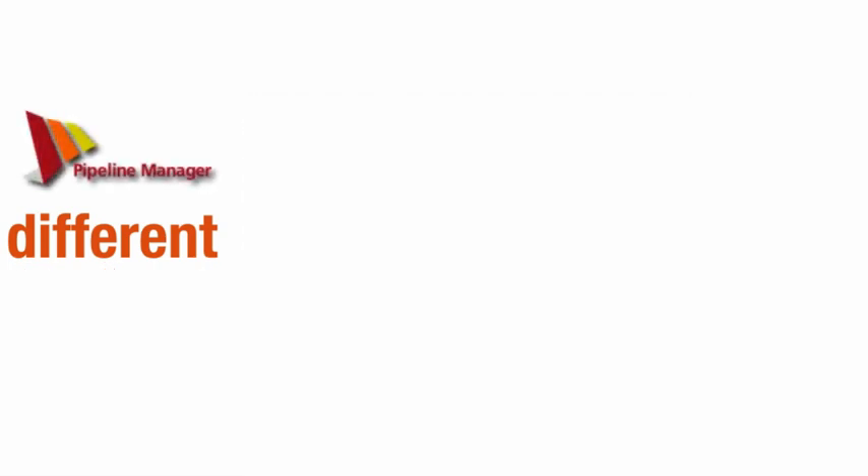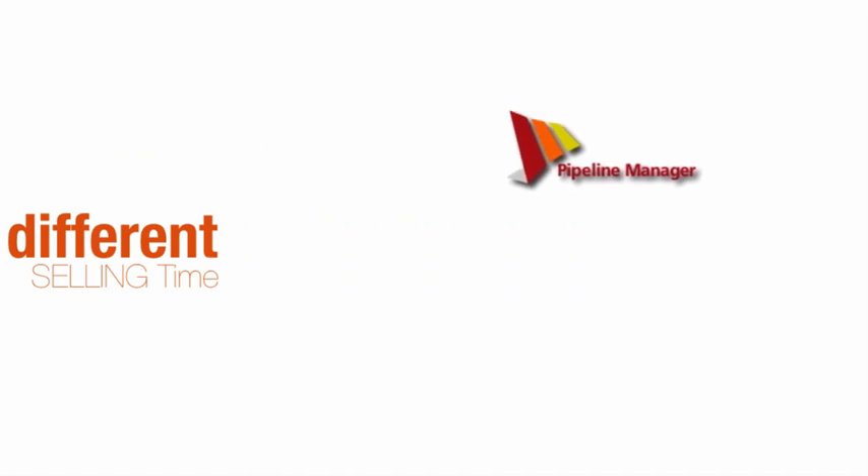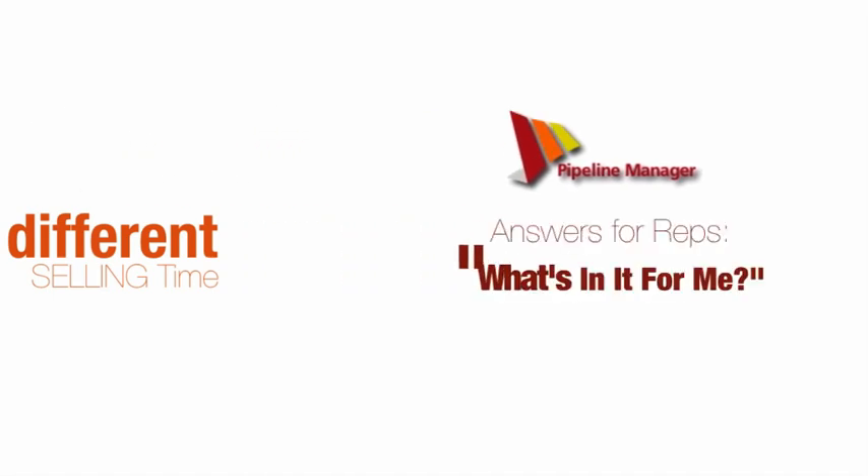Every user saves hours of typing every month — hours that they turn into hours in front of customers. Hours for selling. The pipeline offers countless answers for all the different reps who ask, 'What's in it for me?'